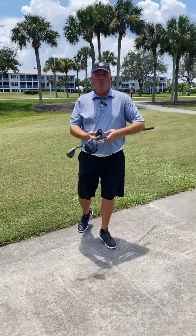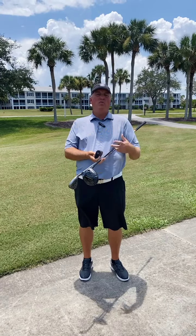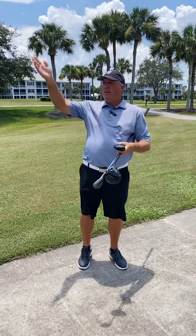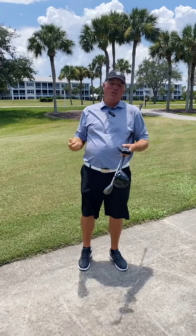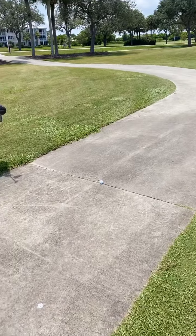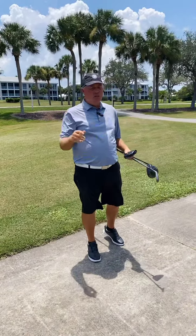Hello, Grand Harbor members. This is Troy Perry, your director of golf. We're out here on hole number one. We're going to do a rules situation for you. I just blasted my tee shot 345 yards down here at number one and ended up on the cart path. You can take this cart path situation to any location on the golf course — it doesn't matter. I just happen to choose this location.